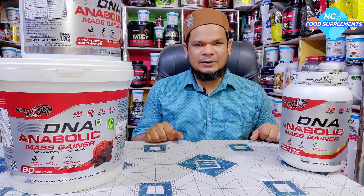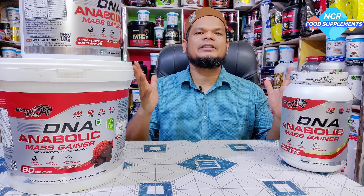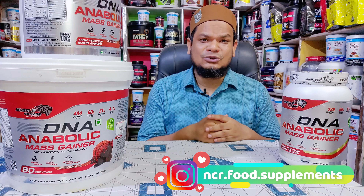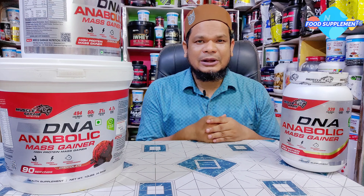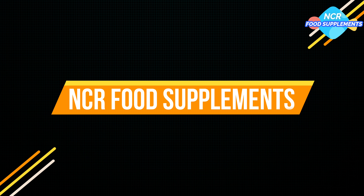उम्मीद करता हूँ कि यह video जरूर आपको पसंद आई होगी और यह products अच्छे लगे होंगे। इस video को एक like जरूर दीजिए और share कर दीजिए अपने उन लोगों के साथ जिन्हें यह products काम आ सकती हैं।